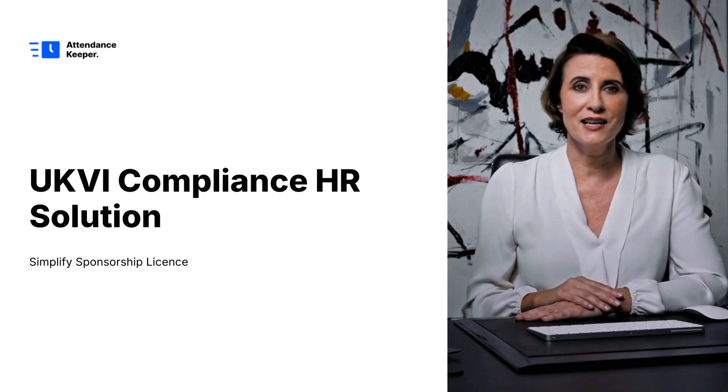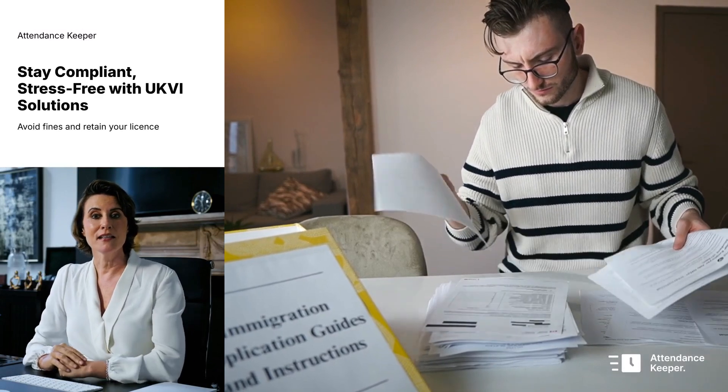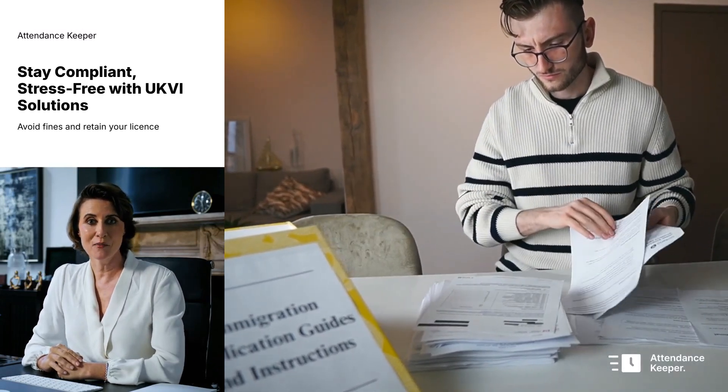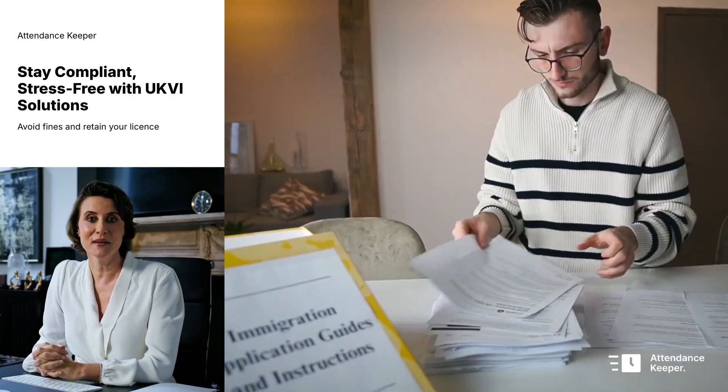Welcome to our video on simplifying UKVI compliance for sponsorship license holder companies. Did you know that one in five UK sponsor license holder companies risk non-compliance every year? Managing UKVI compliance doesn't have to be stressful.